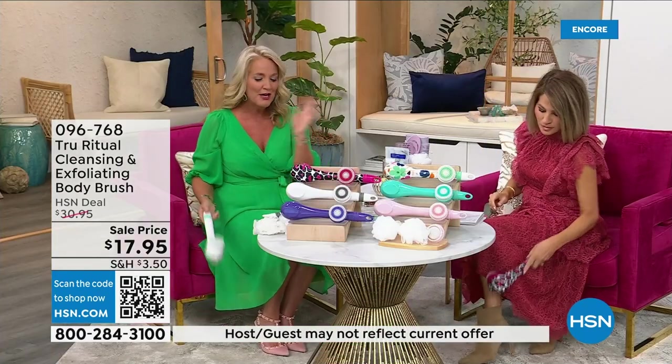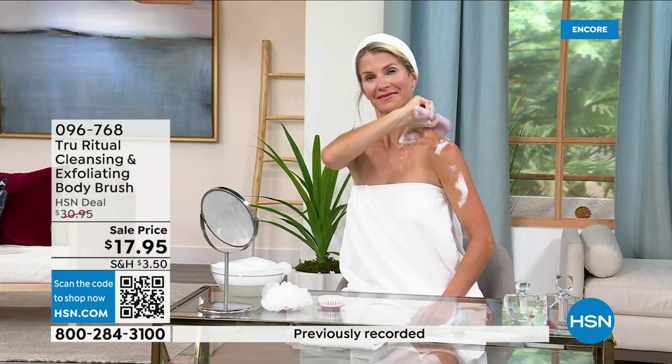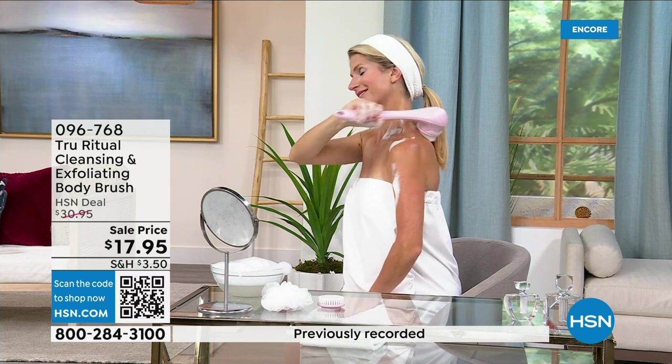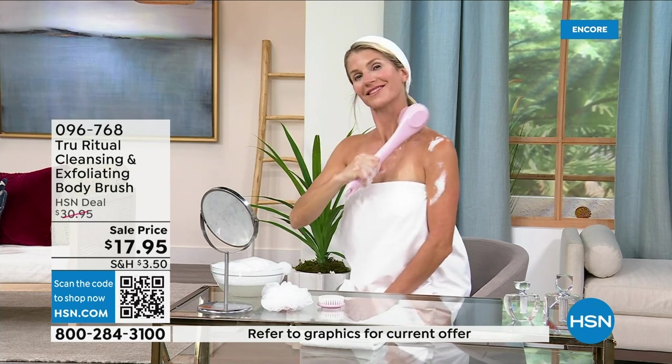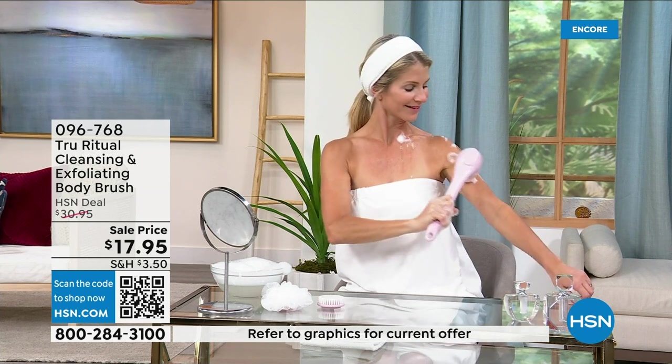The ergonomic handle lets you get to areas you normally can't reach — down by your feet if you're standing up in the shower. If you have dexterity issues you're not going to have any problem. It really does remove dead skin — I can't get over the price. These come individually boxed with all the accessories.